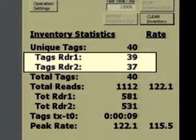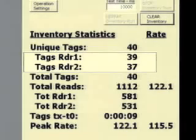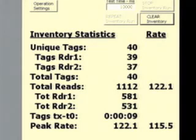The key feature to note here is that Reader 1 read 39 of those 40 tags — even though Reader 1 was on one side of the dock door, it got 39 of the tags. Reader 2 got 37. The aggregate is that between the two readers, we caught all of those tags with plenty of margin. Finally, the total number of reads between the two readers was 1112 total reads, indicating the speed of the Gen 2 dense reader mode.